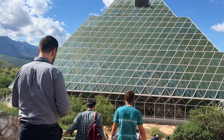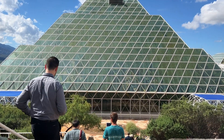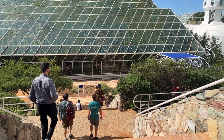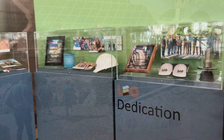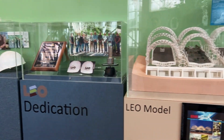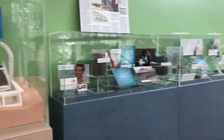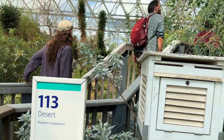Biosphere 2, located in Oracle, Arizona, is a three-acre research facility on a 40-acre campus. In the 1990s, it was home to two missions where volunteer explorers were sealed inside in an effort to learn more about ecology and life support for future space colonization technology.